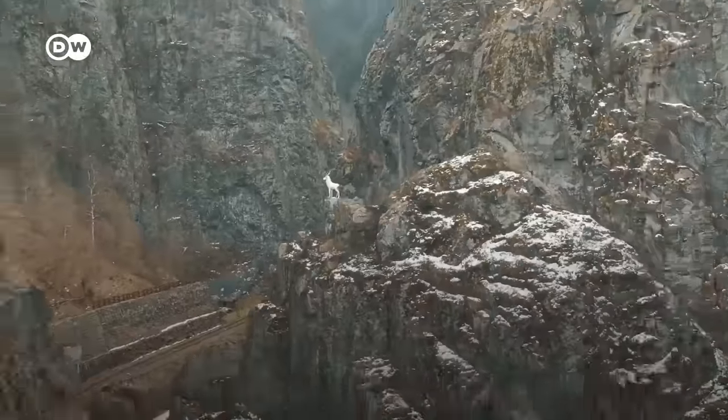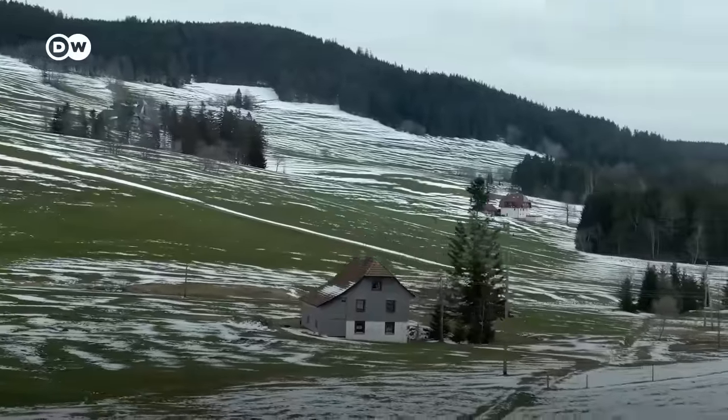Dense, evergreen forests. Over 6,000 kilometers of natural landscapes and picturesque villages. Welcome to the Black Forest of Germany, or as they say in German, Willkommen im Schwarzwald.